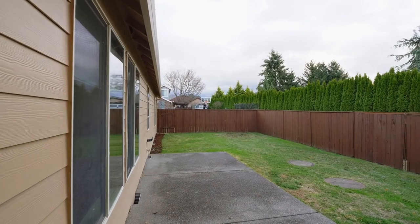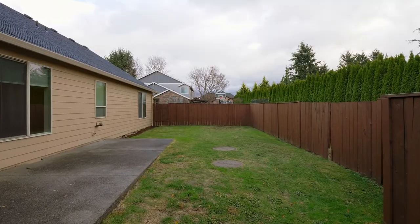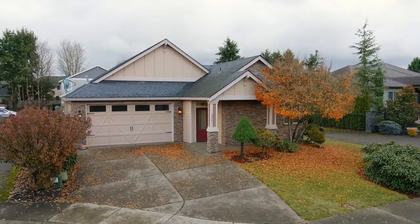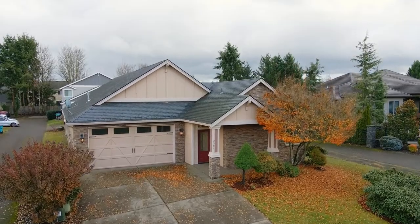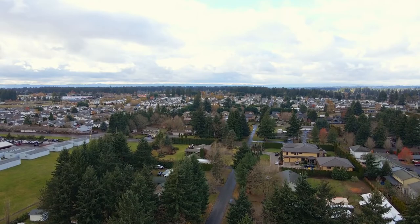Heading outside, relax or entertain on the patio in the fully fenced private yard, complete with a sprinkler system. Enjoy RV parking for a 30-foot motorhome with a 30-amp hookup and sewer, plus an HOA with no monthly fees.